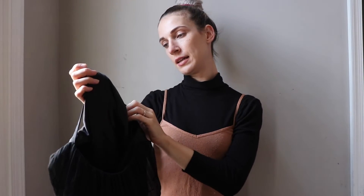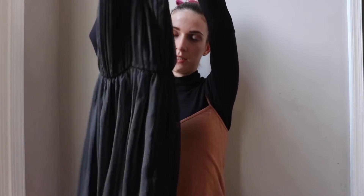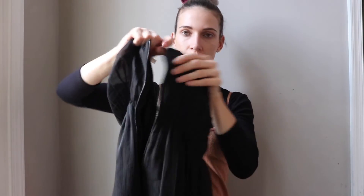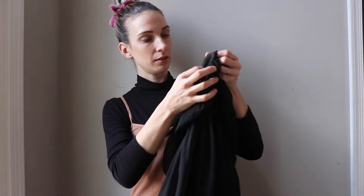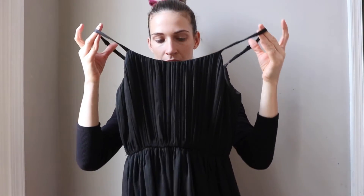I was very happy about this find — a beautiful mini black dress from Alice and Olivia. Super nice; you can just feel the good quality of this dress. It has a zipper and adjustable straps, size eight.